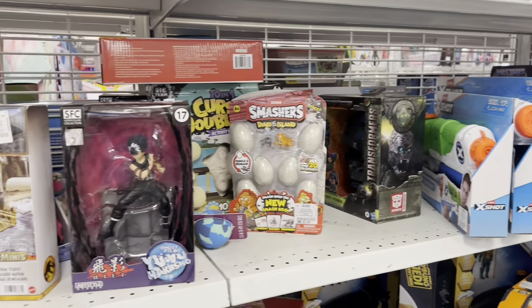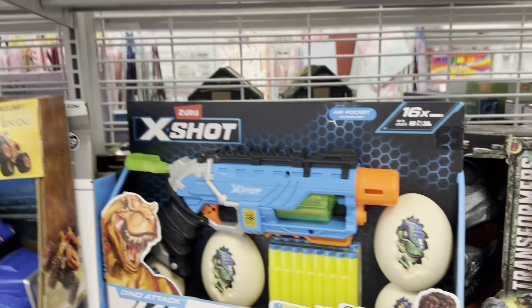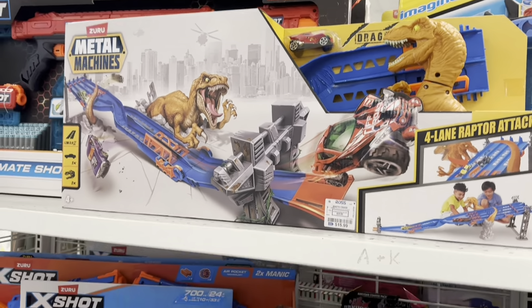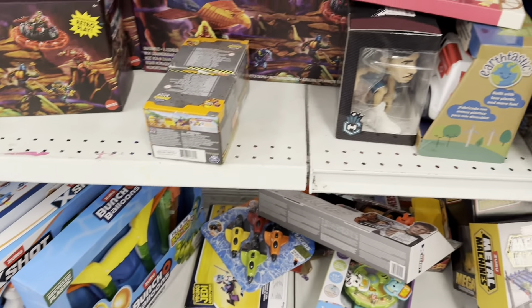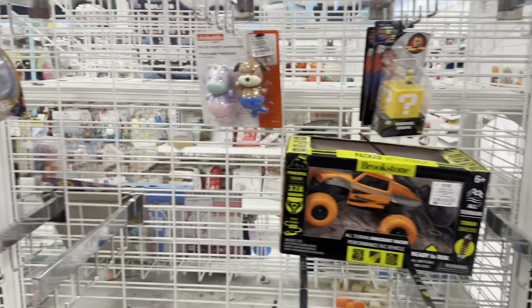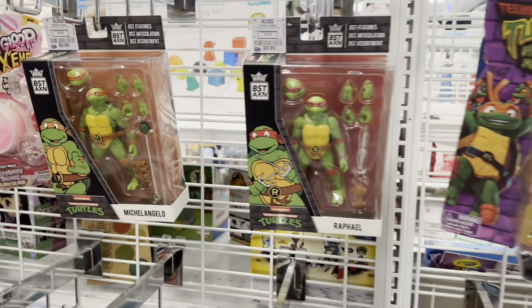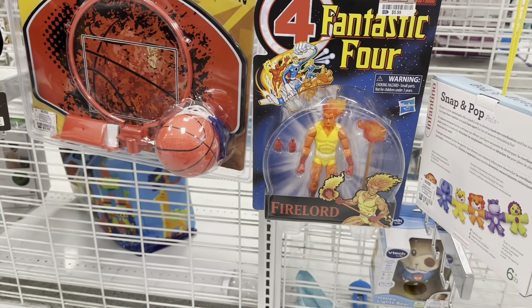We just keep looking around. Got some Smashers in there, almost looks like I set these up so you can see some of the stuff. Look at that dinosaur set up. Got some Masters of the Universe — yeah, there are a lot of those still sticking around. Look at that, that Marvel Legends is still there, and then you got Michelangelo and Raphael, and there he is — Fantastic Four. He's still here, that guy has been here for quite a while.